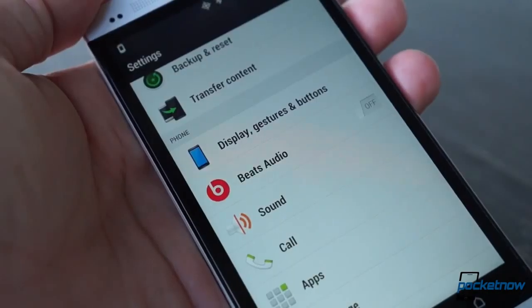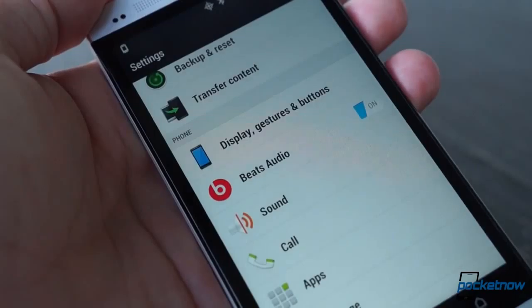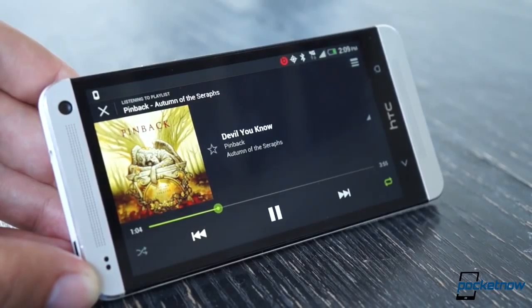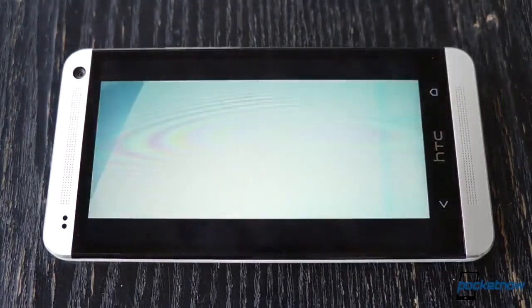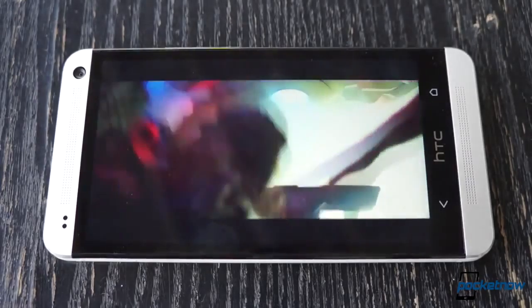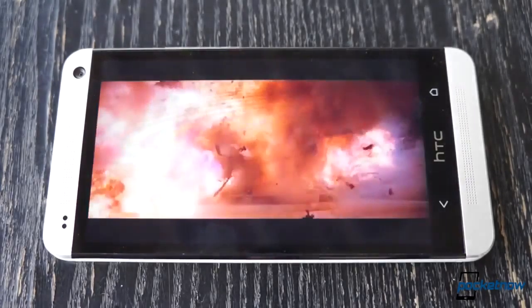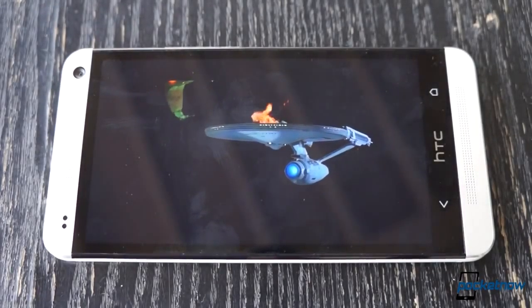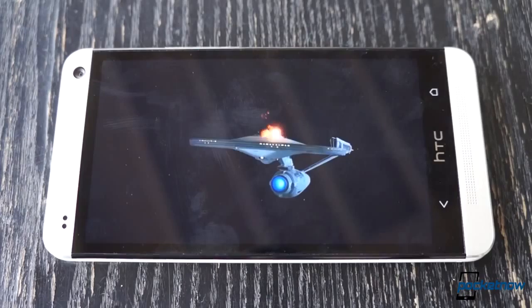Another thing we miss when we use other phones: BoomSound. Some newer smartphones give the One a run for its money in sheer amplitude, but it's not all about volume. The front placement of the speakers and the wide space between them makes listening to music, movies, anything better — because it's clearer and more dynamic. We have been able to get the speakers to crackle once or twice on maximum volume watching a movie with a lot of explosions, so they're not perfect, but that's not enough to change the fact that if you don't always want to be confined to earbuds, the One is the best smartphone for media consumption from an audio standpoint.